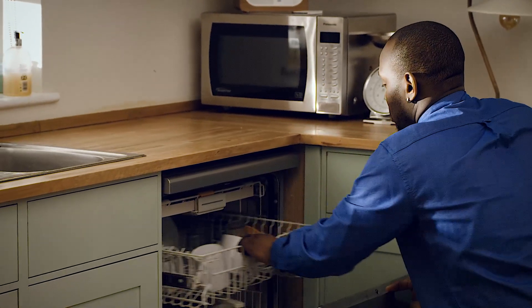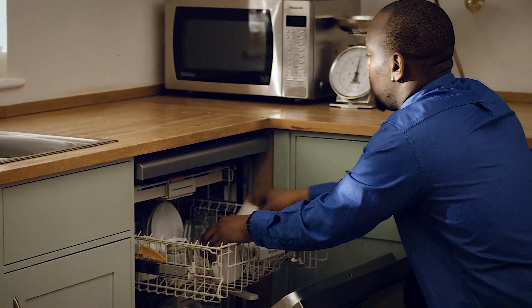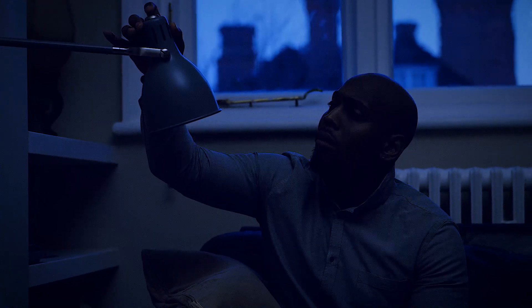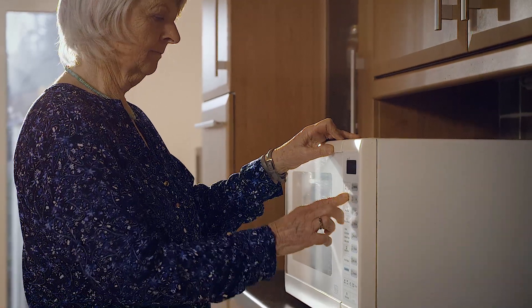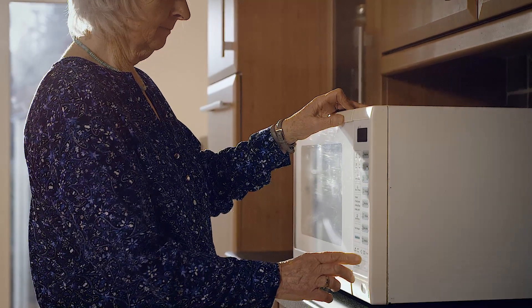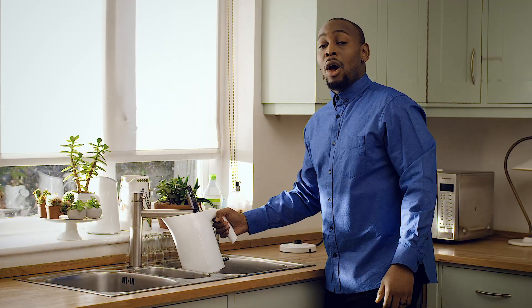Being able to see your energy use in real time can really help you take some steps to save energy, because you can see exactly where you might be wasting energy. You'll find there are lots of easy things you can do to cut down on unnecessary energy use — only boil water for what you need rather than the whole kettle, switching off the TV when it's on standby, unplugging your phone when it's fully charged, spending less time in the shower. Changing small things you hardly notice can really add up over the year.